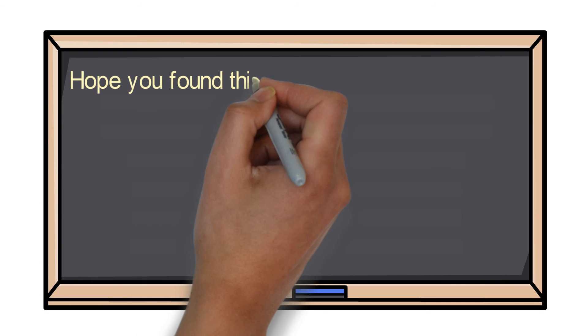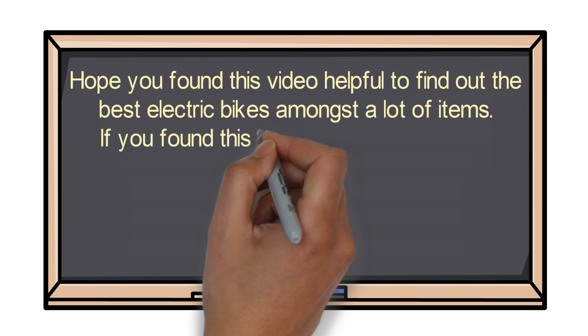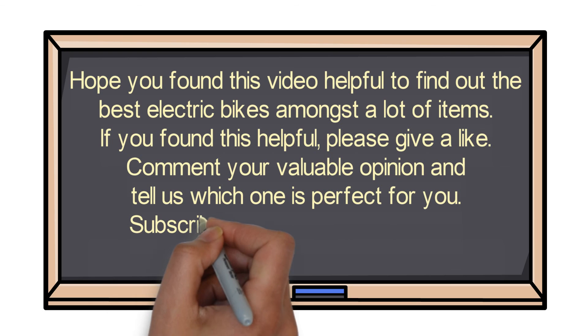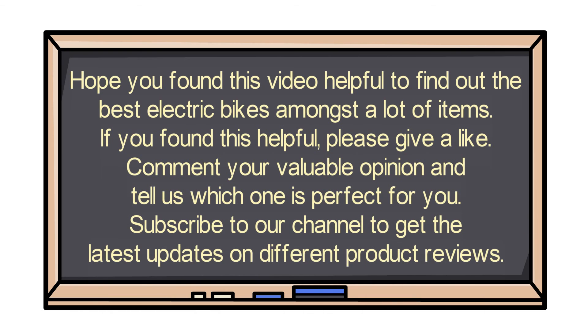Hope you found this video helpful for finding the best electric bikes. If you found it helpful, please give a like. Comment your valuable opinion and tell us which one is perfect for you. Subscribe to our channel to get the latest updates on different product reviews.